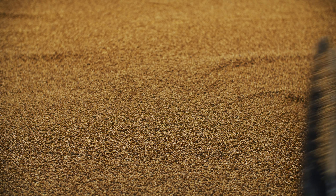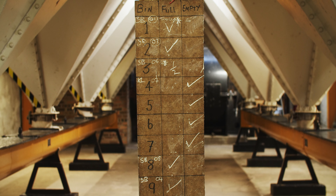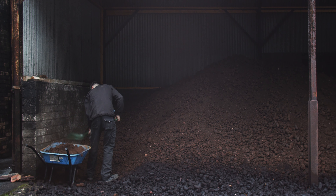The only tiny little bits of technology we've got here would be the lauter tun, which has also been here for about 40 years. It's been the same process since the guys that started here in 1828.